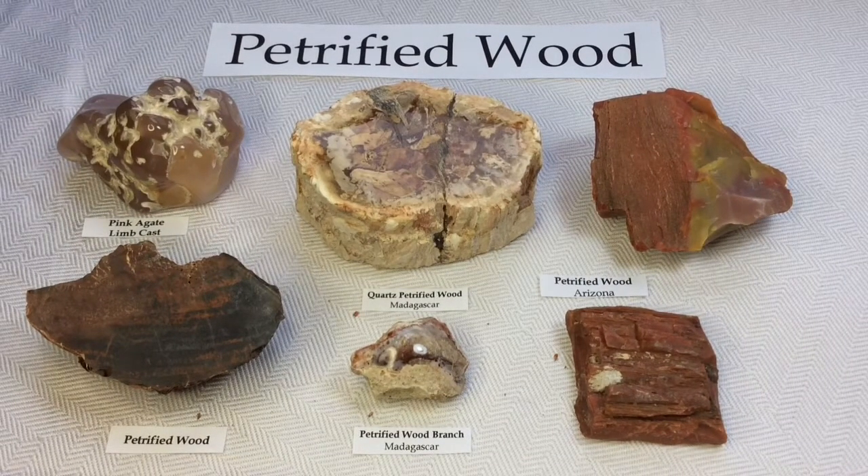Following the Great Depression in the 1930s, people began flocking to the mountains and deserts hoping to discover any sort of rock, stone, or gem that could be turned into jewelry as a source of income. At that time, an assortment of rocks was discovered which included petrified woods. One of my newer acquisitions that I absolutely love is a pink agate limb cast.